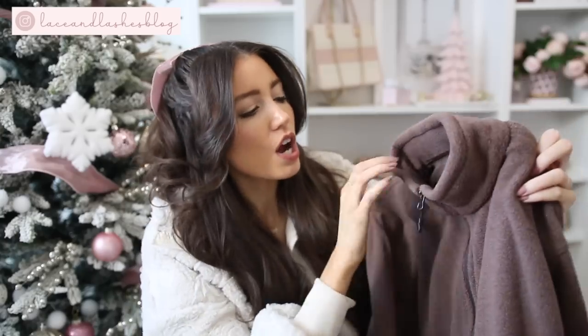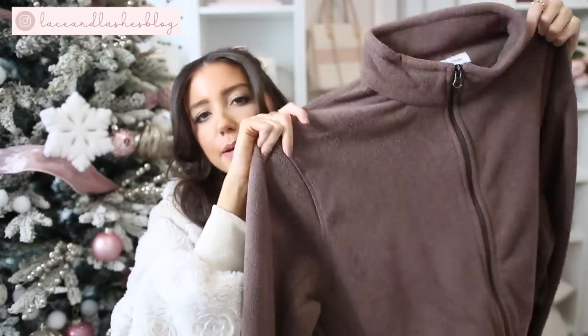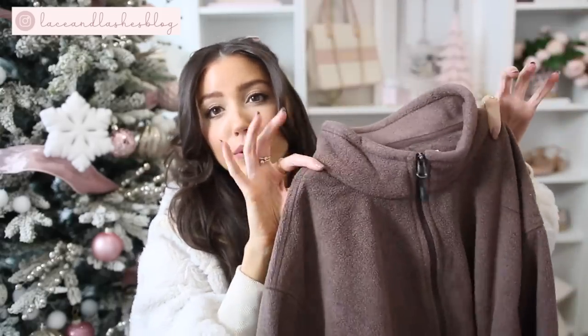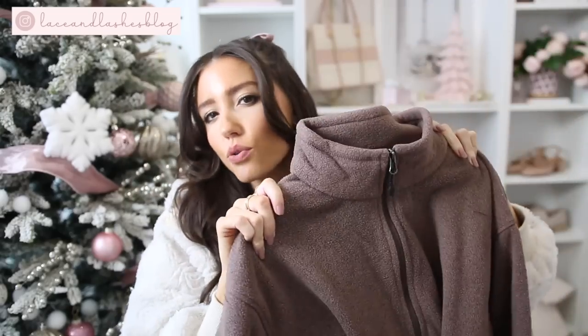Another gift idea for the guys: this Amazon Essentials fleece zip-up. I got this for my brother last Christmas in the powder blue and he loved it. I got this one for my dad. I love the color of this one too — I think he's really going to like it. It's such a nice cozy layer without being too heavy, because I know my dad and brothers do not like anything super heavy as they don't want to overheat. The price point on this is amazing and it's really nice quality.